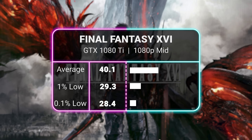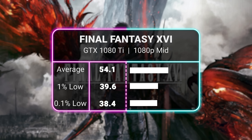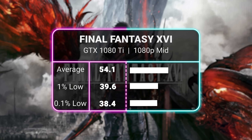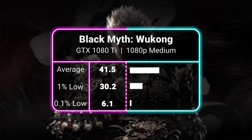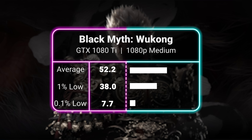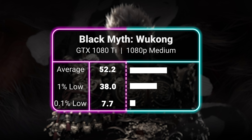One of the only games we tested to truly bring this old beast to its knees was Final Fantasy 16, where at 1080p with the mid preset, we couldn't quite get to 60 FPS, coming in at 54 on average. In a very similar fashion, Black Myth: Wukong also saw frame rates in the low 50s at 1080p medium while smacking up oversized mythical creatures.